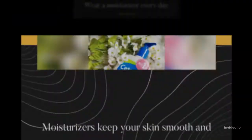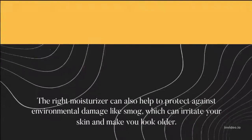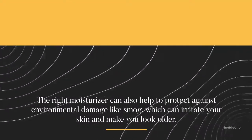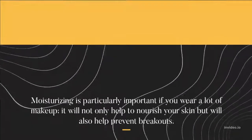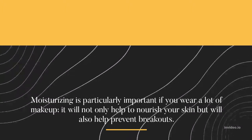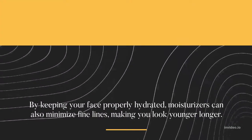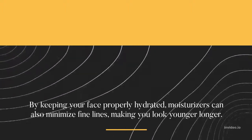Wear a moisturizer every day. Moisturizers keep your skin smooth and hydrated. The right moisturizer can also help to protect against environmental damage like smog, which can irritate your skin. Moisturizing is particularly important if you wear a lot of makeup — it will not only help to nourish your skin but will also help prevent breakouts. By keeping your face properly hydrated, moisturizers can also minimize fine lines, making you look younger longer.